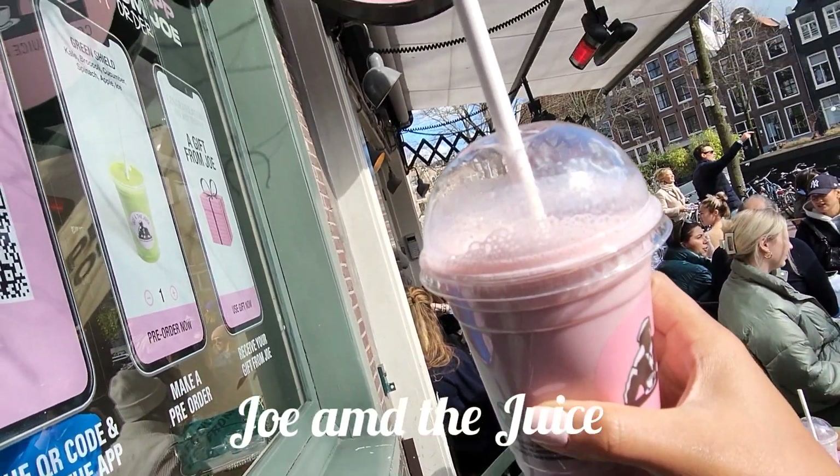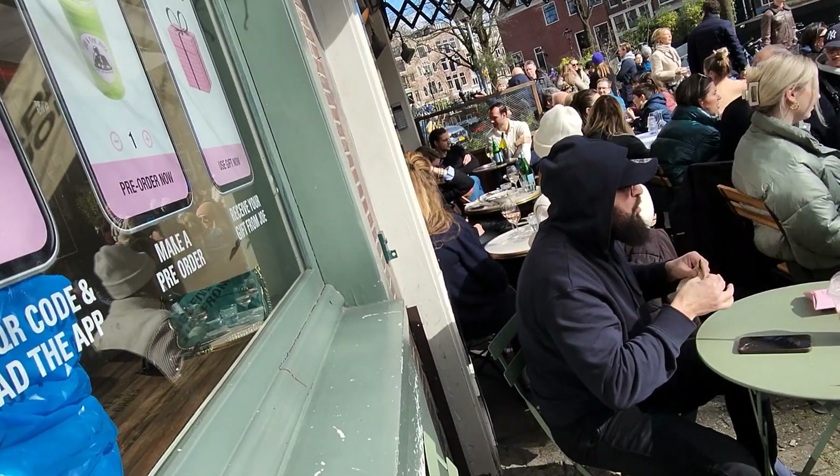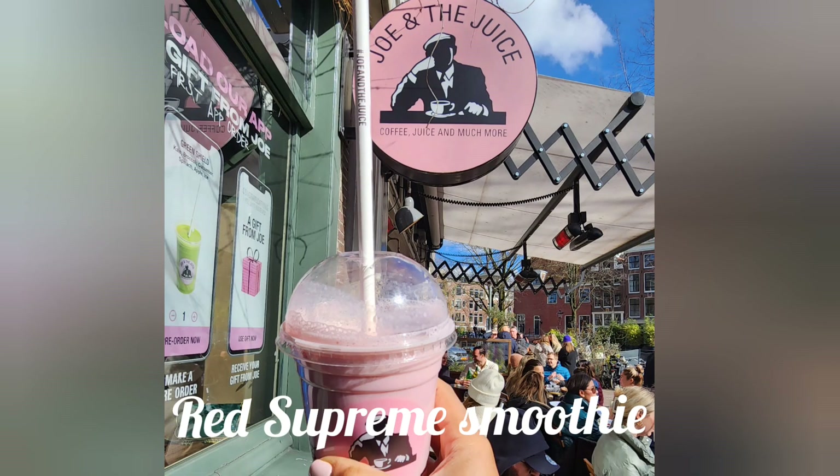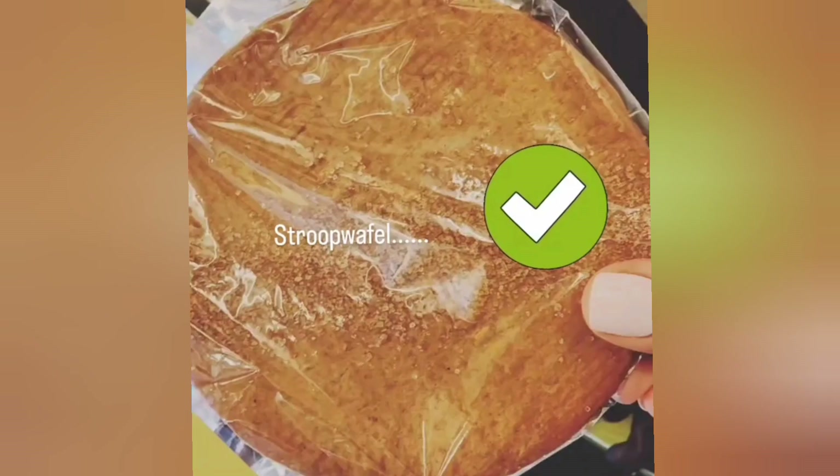Last but not least, this place was really good — Joe and the Juice. I guess it's a popular place in the United States as well. This is my first time hearing about it or seeing it in Amsterdam, but it was delicious. All right guys, so that wraps up my video. I hope you enjoyed it. Please let me know if you have any questions and check out my other videos on Amsterdam. Thanks for watching!